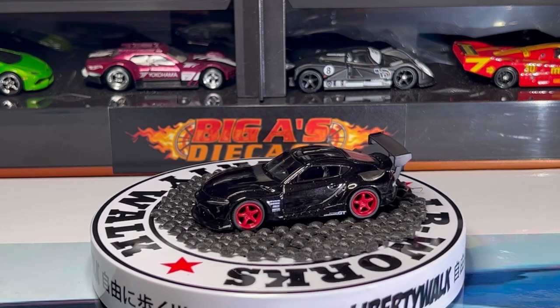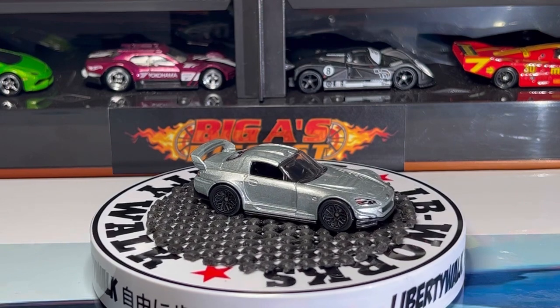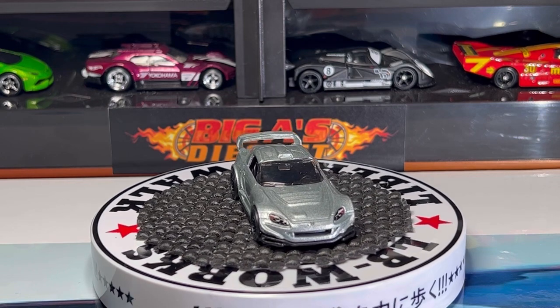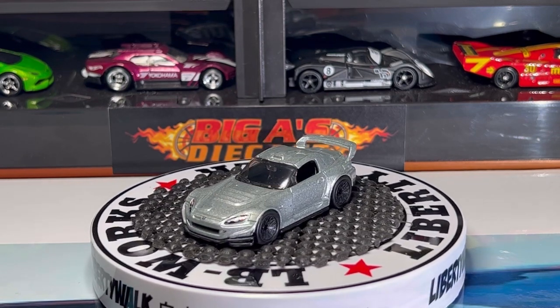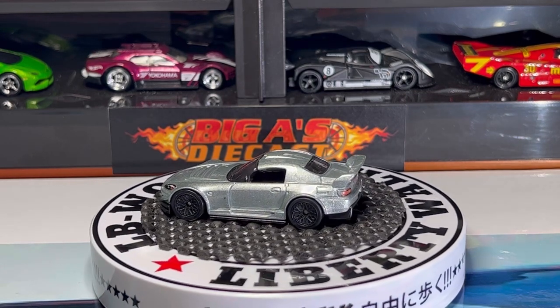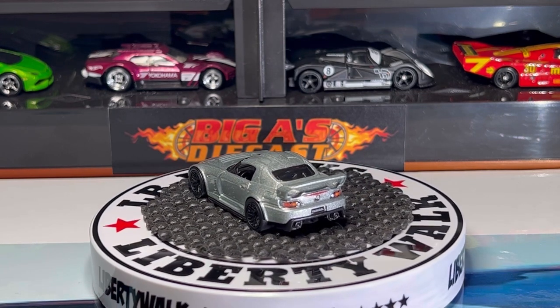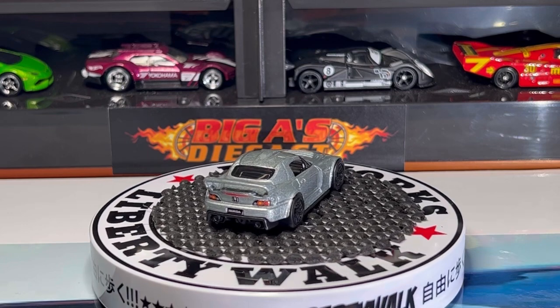Next one up is this awesome Honda S2000. This car comes in a beautiful silver metallic classic. It's got some cool headlight detail and grill details, it's got the Honda badge right between the headlights. Love the wheel choice on this casting — black interior, clear glass all around, looks like it has a roll cage on the back. Love the spoiler, love the taillight detail, the Honda badge as well, love the exhaust pipe detail.